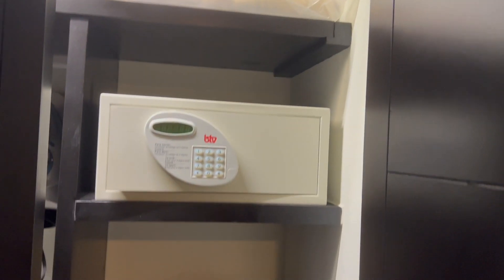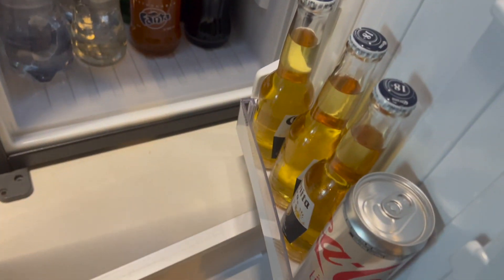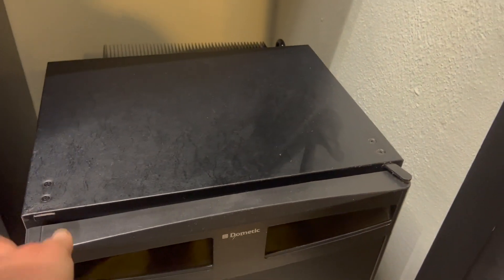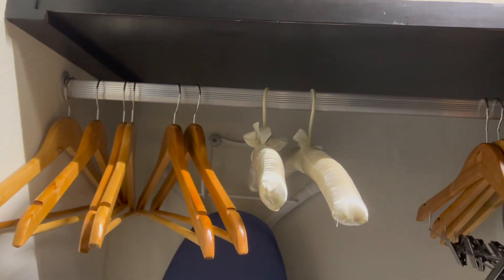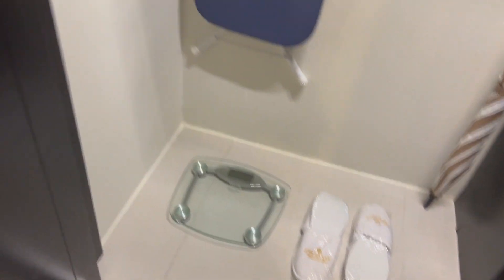Closets — we've got the first one, it's got the safe. And oh, mini-bar — interesting. Juice, pop, Corona, Coronita — slightly smaller version. And we've got here lots of hangers. Scale, always good for weighing your suitcases.